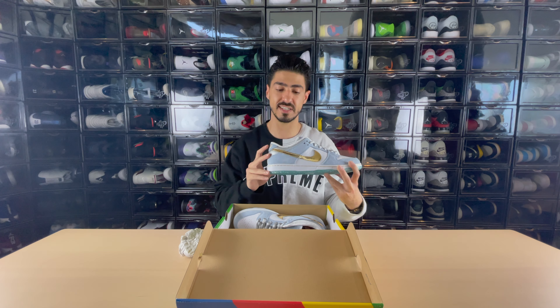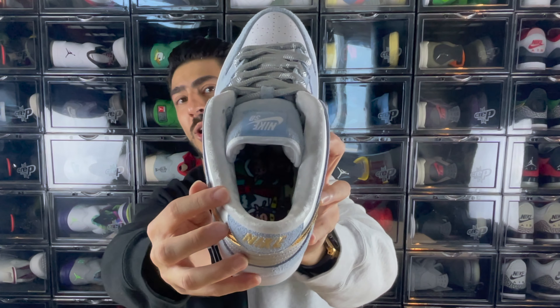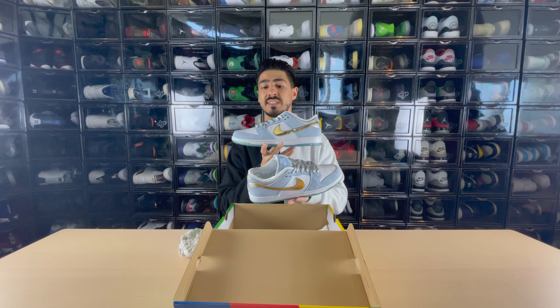Next up we have the Nike SB Sean Cliver, which released in December but did not release here in Dubai, so my best chance of getting a legit pair was through Farfetch. Sean Cliver is a skateboard artist, so it's only right to have him design an SB. This is not his first SB — he designed the Strange Love that released last Valentine's Day, and that sneaker has skyrocketed in price. He did a Valentine's Day sneaker and a Winter Christmas sneaker. You can see the snowflakes on the insoles and some elves building toys on the other insole — really cool details and I couldn't pass up on these.